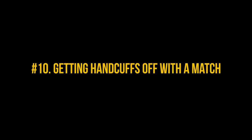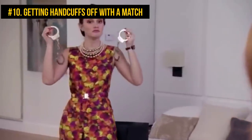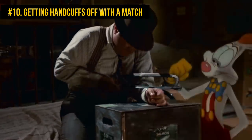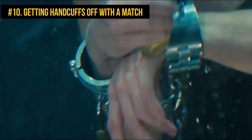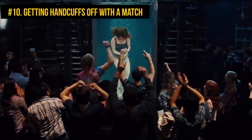Number 10: Getting handcuffs off with a match. A basic thing any action movie character just has to know is how to set yourself free if you accidentally get handcuffed by someone evil. There is a way to help you get any handcuffs off, whether for a nice magic trick to impress an audience or if you ever find a real need.